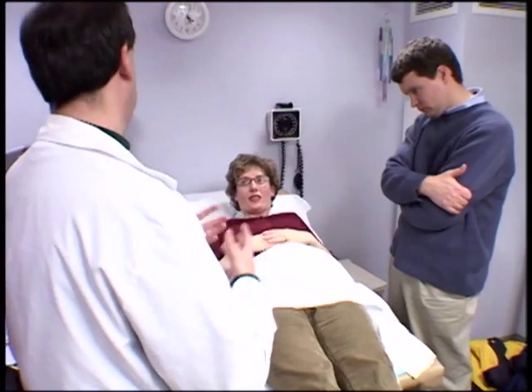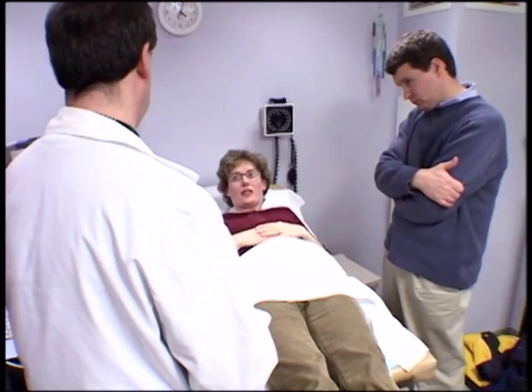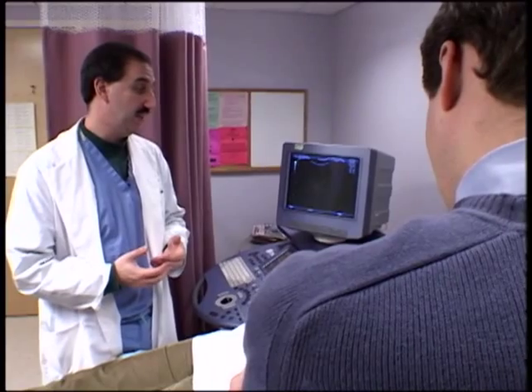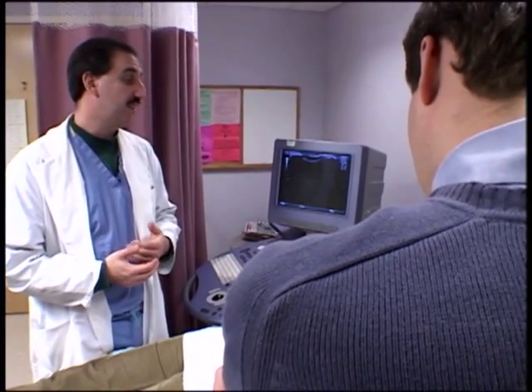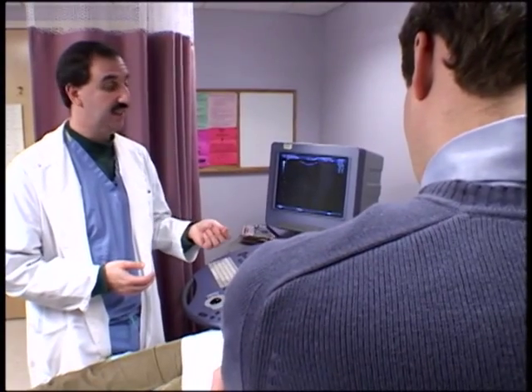That means there's more than a 99% chance that you will not have a baby with a chromosomal abnormality based on your age alone. Now, there's only one way to know for sure whether or not a baby has Down syndrome or a chromosomal abnormality prior to birth, and that's to undergo an amniocentesis.